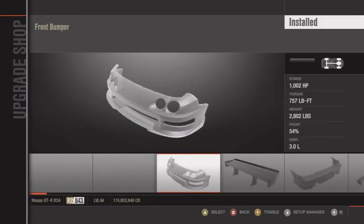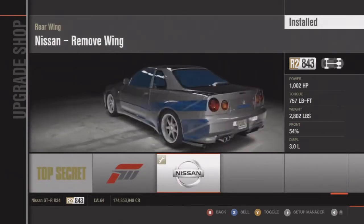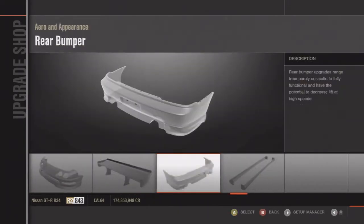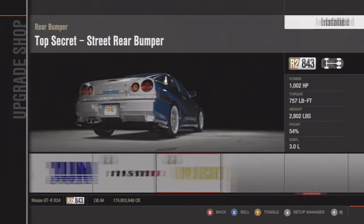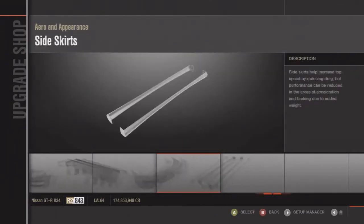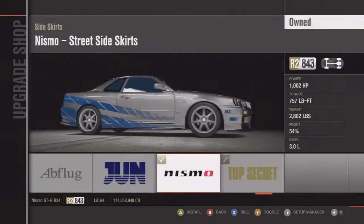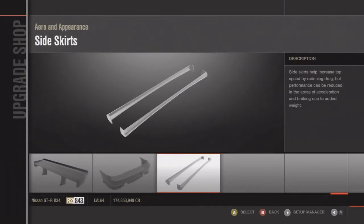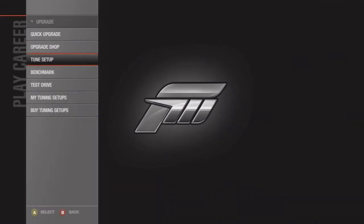I got a 2 Fast 2 Furious Paul Walker design on my car, as you guys can see — that was one of my favorite movies. For the body kit, I chose the Top Secret body kit, but the Nismo body kit is just the same; it's just preference of what you like better. It really doesn't matter, and yeah, that's pretty much about it.